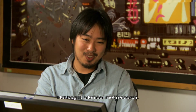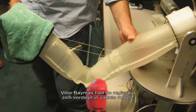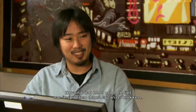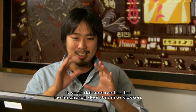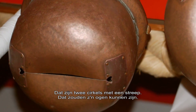It always starts with a lot of research. With Baymax, our director actually found out about soft robotics and I thought that was really cool. So on top of that idea, on top of these Japanese bells, there's these two circles with a line connecting to it.